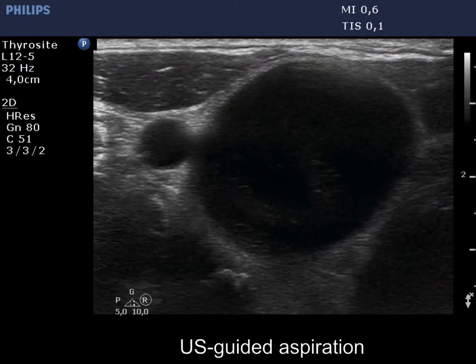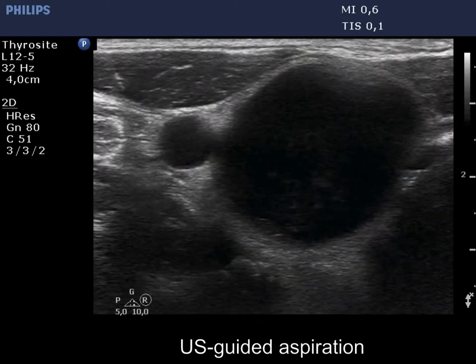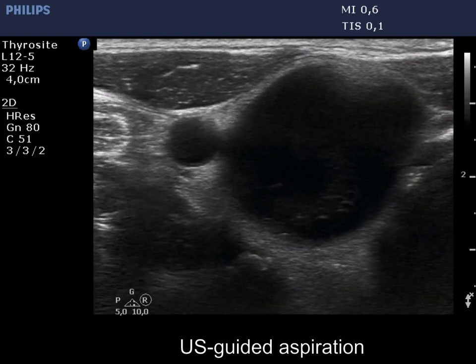Two ultrasound-guided aspirations are demonstrated. On the first attempt, 2.5 mL of brown fluid was aspirated.